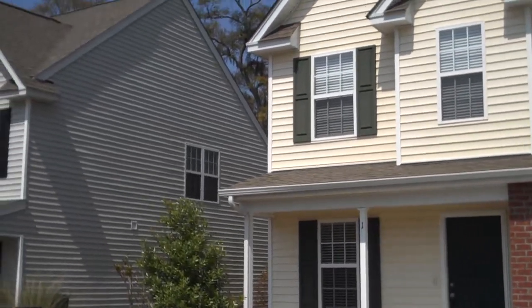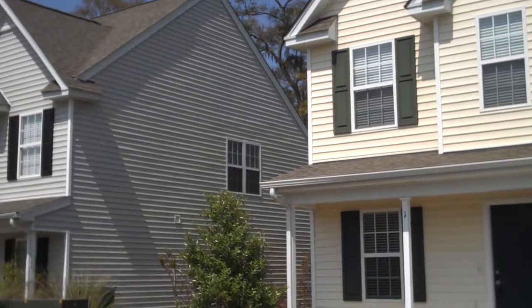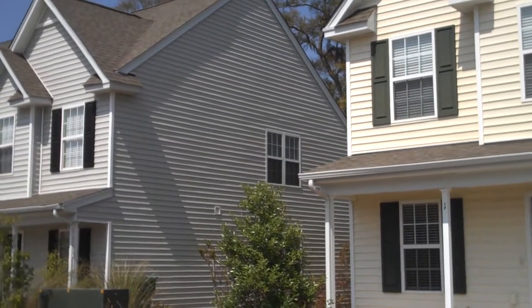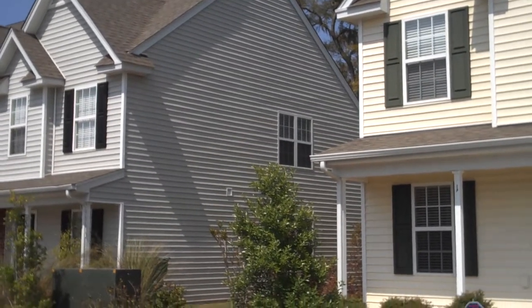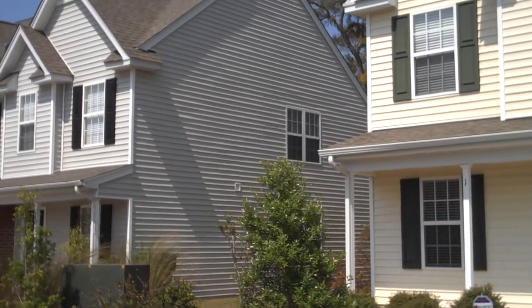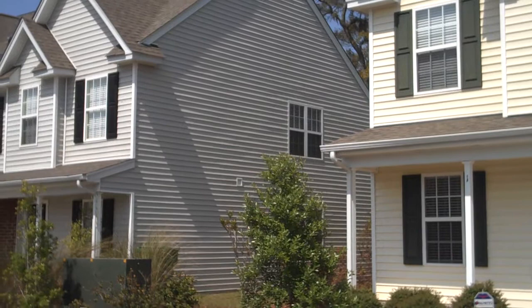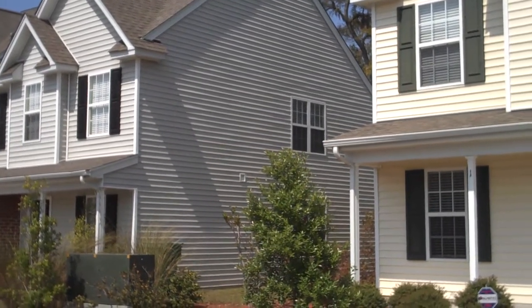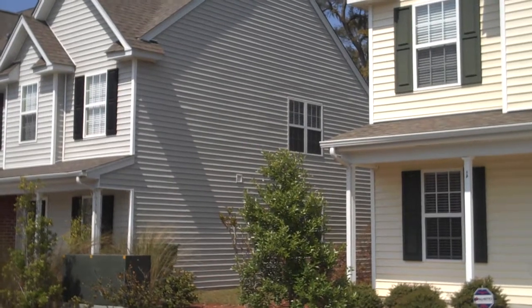Hello and welcome to One Moonbeam Court in Bluffton, South Carolina. Moonbeam Court is located in the Palmetto Point community just outside of Savannah and convenient to Bluffton, South Carolina, close to Hilton Head Island, South Carolina.